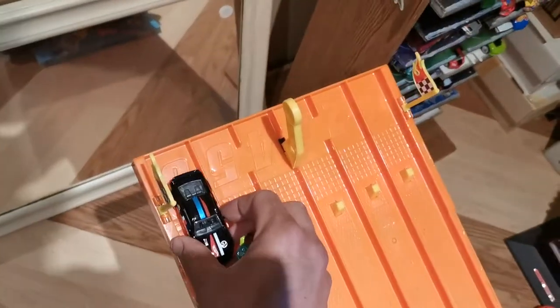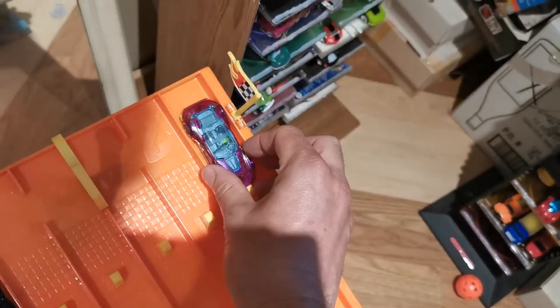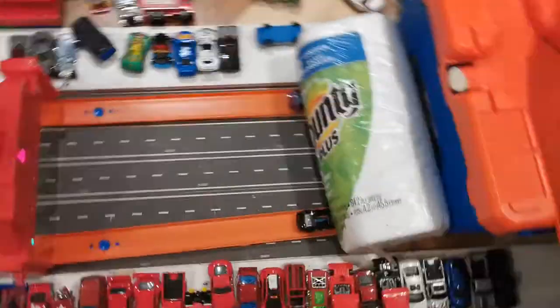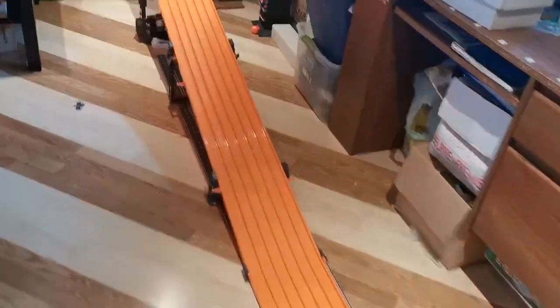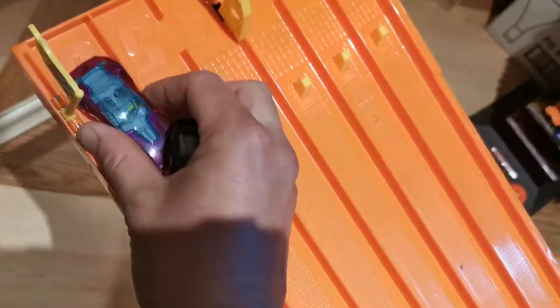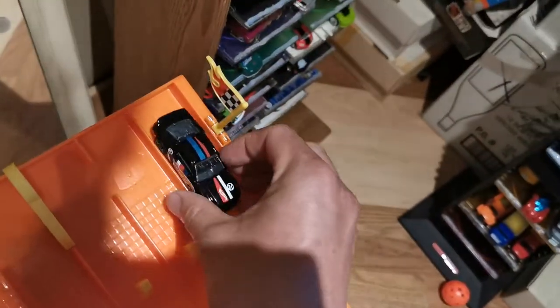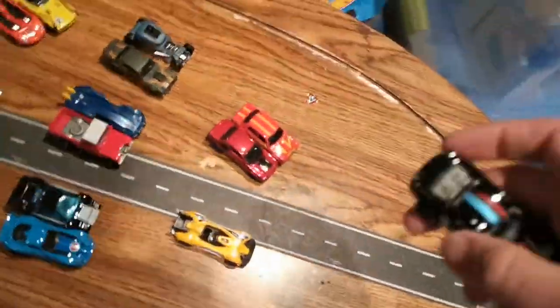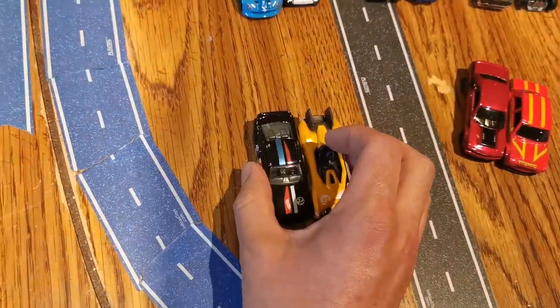Now the Ford Shelby Super Snake going against the Gazelle — two of my picks. One, two, three, go — oh lane six! At least I get one car into the second round. One, two, three, go — oh yeah, Ford the whole way. Pretty good by the Gazelle but just not enough to force overtime. That's going to be a good round two matchup.